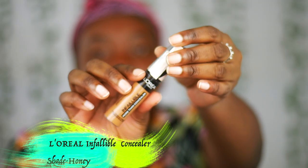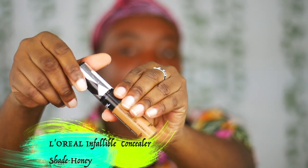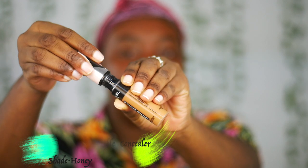For concealer, to highlight my face, I'm going to be using the L'Oreal Infallible More Than Concealer in the shade Honey, which is 338. I'm just going to put a little bit on.